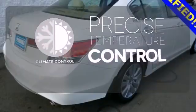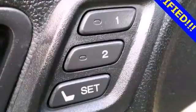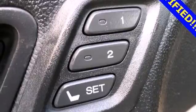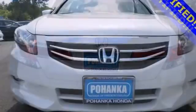Select the perfect temperature with the climate control. Stand out from the crowd with alloy wheels. This Accord's cockpit is cool and comfortable with sleek high-tech instrumentation, rich appointments, and wonderfully comfortable seats.